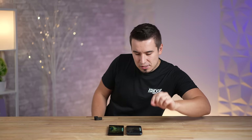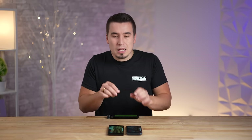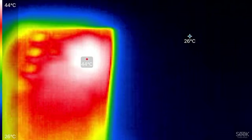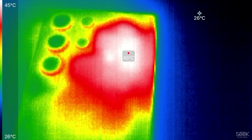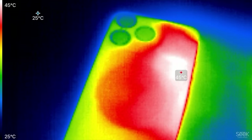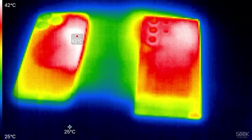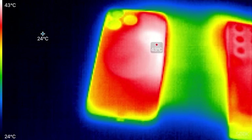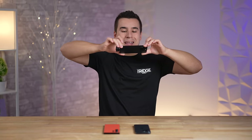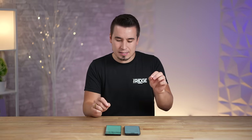As the test continues, the S23 Ultra is running at a higher frame rate — clearly more smooth. Flipping both phones over for a more accurate thermal reading, the S23 Ultra shows 45°C and the iPhone around 44–45°C, but the iPhone's heat is concentrated in a hot spot while the Samsung spreads it across the whole body, which tends to cause more throttling when concentrated. The S23 Ultra is also slightly bigger so it can handle more heat with a bigger spread, but temps are gradually coming down as the test nears its end.